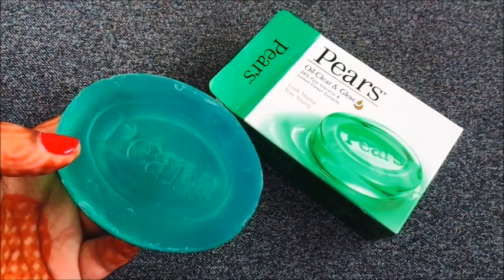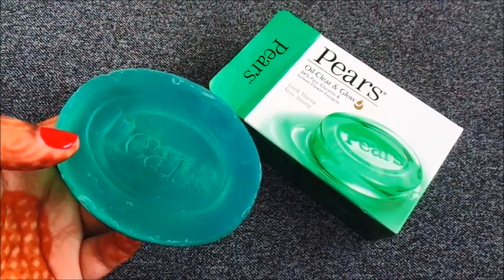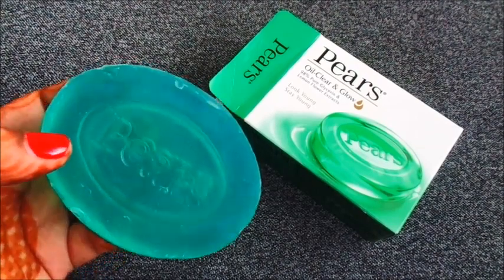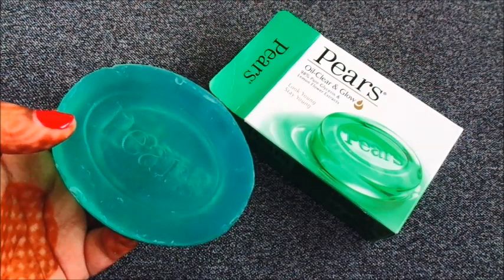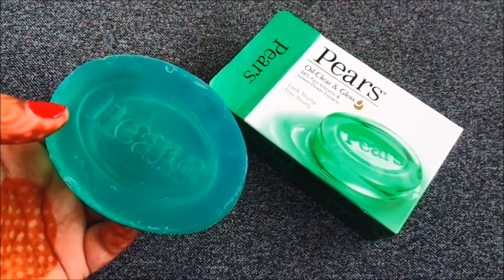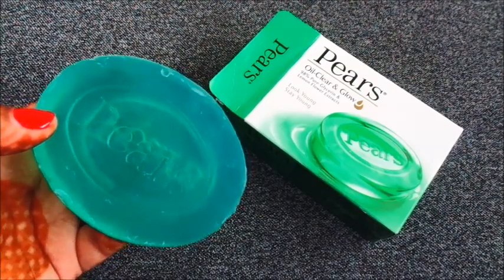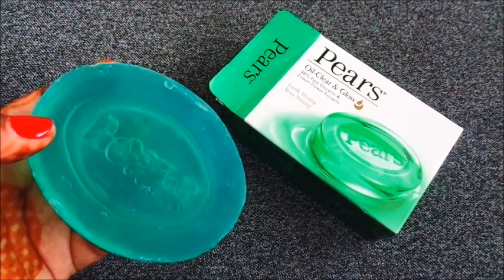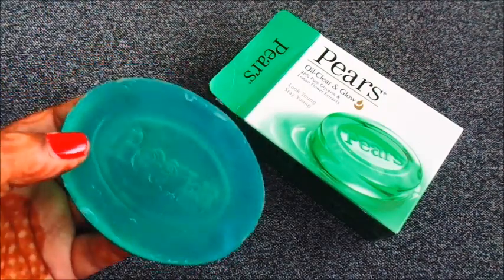It is affordable and very good for glycerin. In winter, I always try to use glycerin because in winter the skin is very dry. If you use glycerin, your face will not dry out and it will also be clean. In winter, this is the best option. Try it.